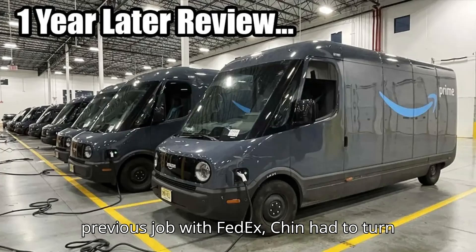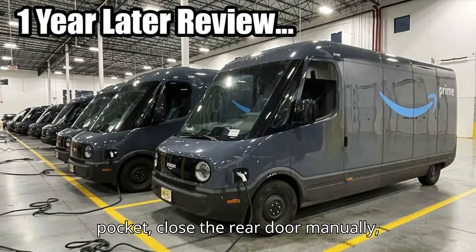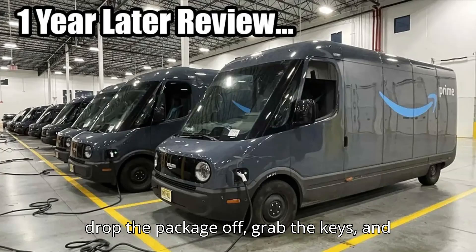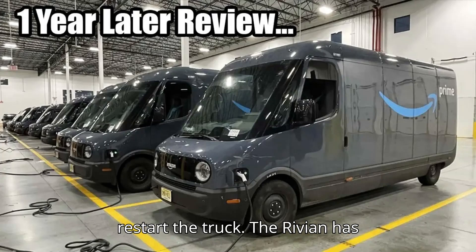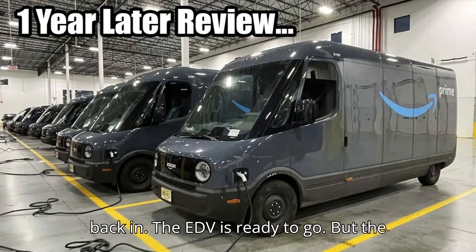At his previous job with FedEx, Singh had to turn off the truck, put the keys in his pocket, close the rear door manually, drop the package off, grab the keys, and restart the truck. The Rivian has simplified the process. He gets out, grabs the package, drops it, and gets back in.